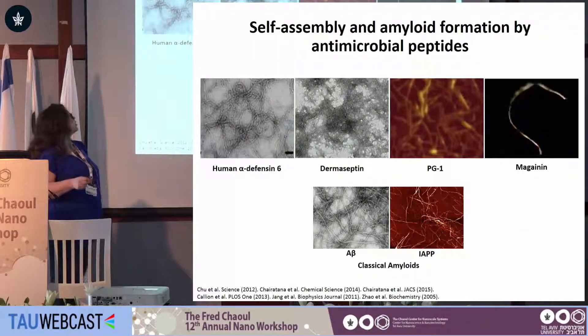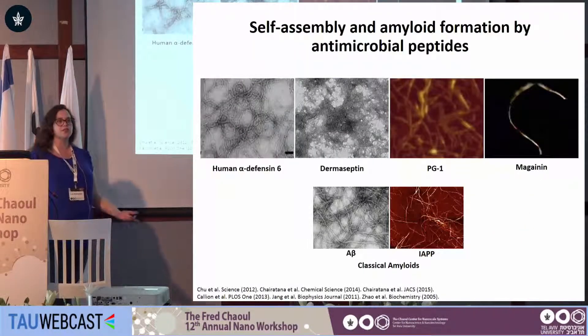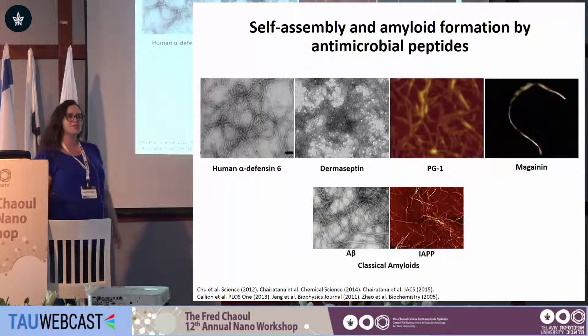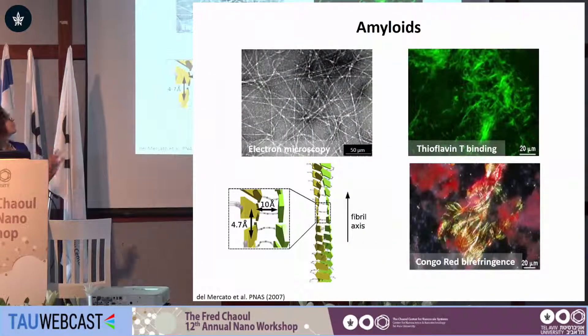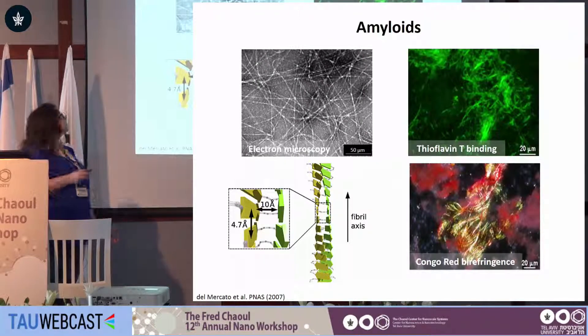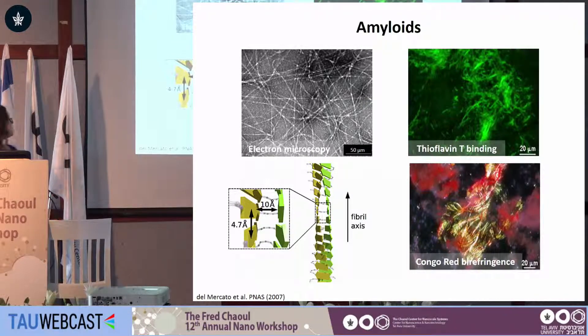About ten years ago, researchers in the field of antimicrobial peptides noticed that these peptides form amyloid-like fibers, and they're functional in this amyloid-like state. Very briefly, for those of you who aren't familiar, amyloids are proteinaceous assemblies formed by different proteins and peptides — as we can see here in the electron micrograph — which stems from a very specific ultra-structure.